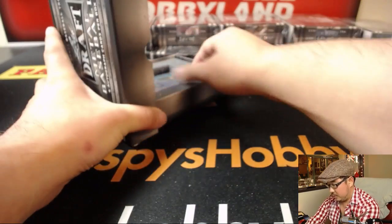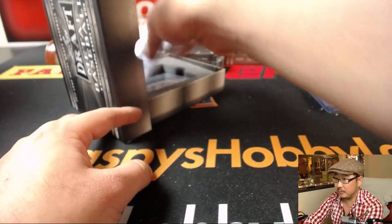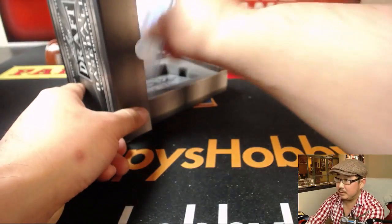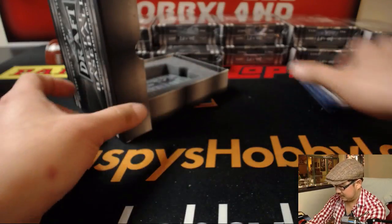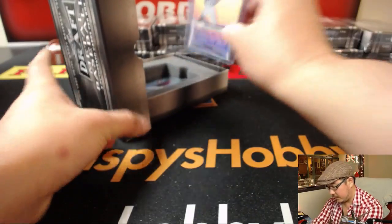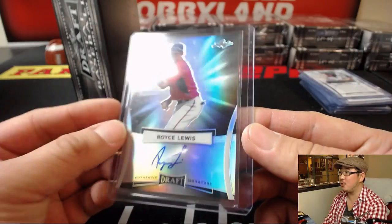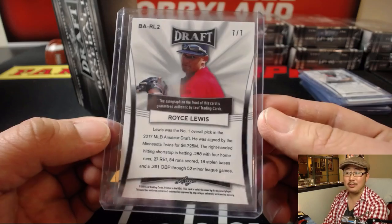Next box. We'll start off with Nick Allen, a third rounder for the A's. Eric Lange — future stars, 10 out of 10, Cubs. Brian Mata, Red Sox. Got a nice wave autograph of Tanner Hawk, another Red Sox, 24th overall. Drew Waters, 41st pick by the Braves. And the last one is Royce Lewis — your first overall pick in 2017 — and that is 7 out of 7. Nice low number. Very nice.